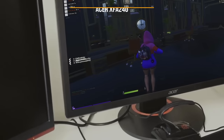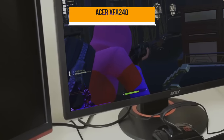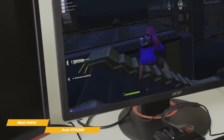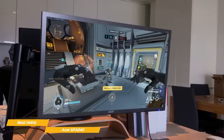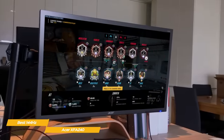First up, the Acer XFA-240, our pick for best budget 144Hz gaming monitor. 144Hz monitors offer very smooth gaming performance, specifically for fast-paced first-person shooters where every millisecond counts. And thanks to the Acer XFA-240, you can get into the 144Hz market at a budget price point under $200.